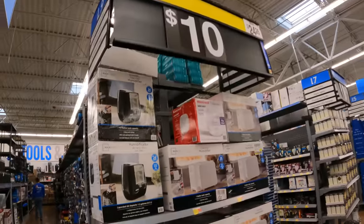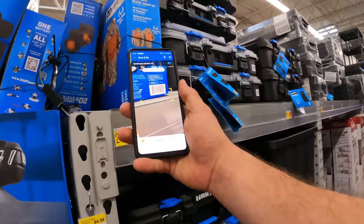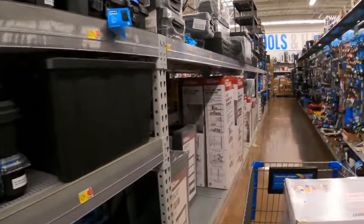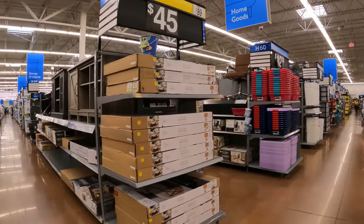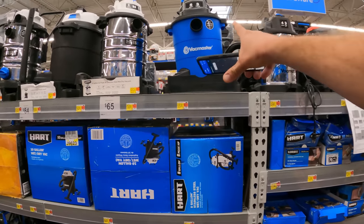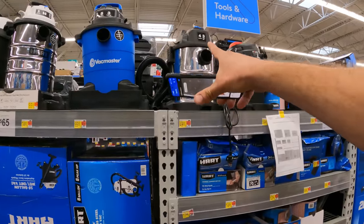Let's make our way over into the clearance aisle — hardware, automotive, sporting goods, then toys. We've got $10 down from $25 for the Mainstays humidifiers. Over here a heated jacket system — we've seen it as low as $40, it's $140 at this store. $45 down from $90 for the Mainstays coffee table. The five-gallon Vacmaster Blue is going to be $19 — it may have even dropped since then — and the same with the stainless steel four-gallon one, also $19.